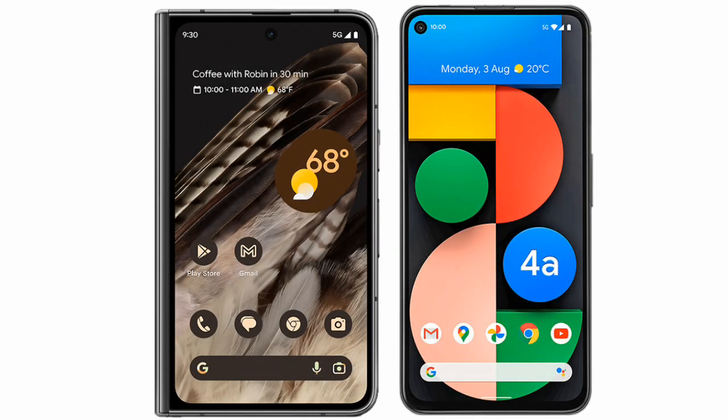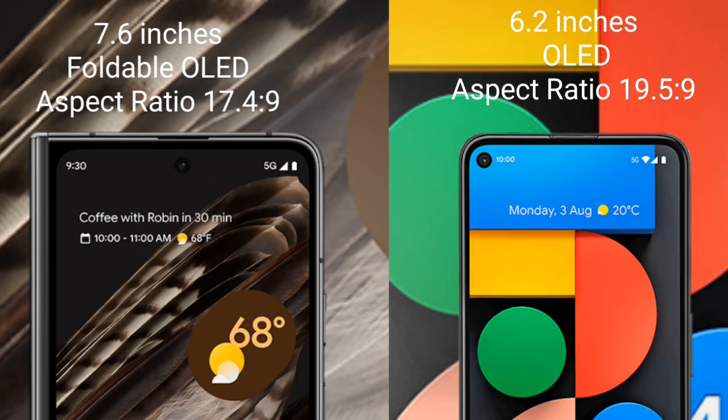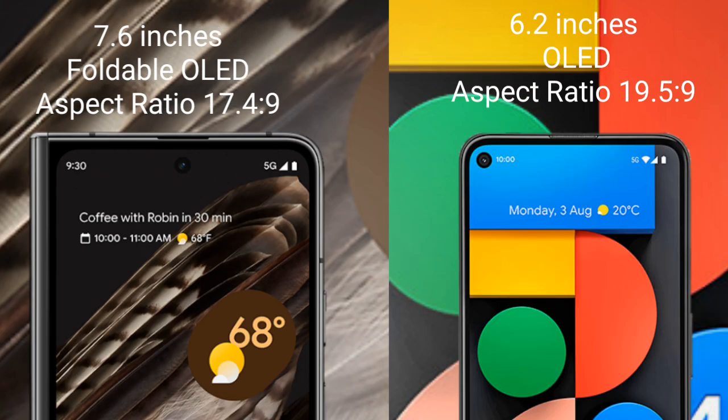I will compare the new Google Pixel Fold with Google Pixel 4a. Google Pixel Fold comes with a 7.6-inch foldable OLED display and dimensions 6.7 x 4.9. Google Pixel 4a comes with a 6.2-inch OLED display and dimensions 6.7 x 5.9.